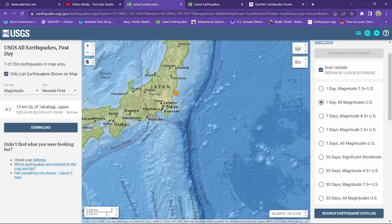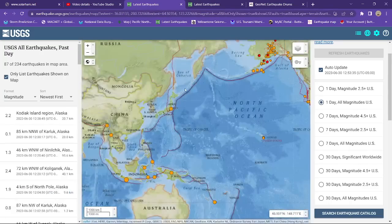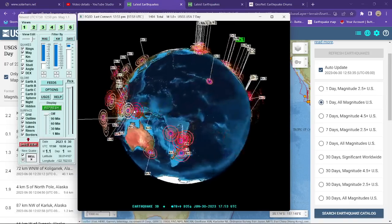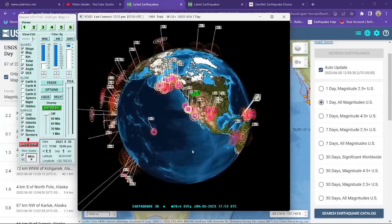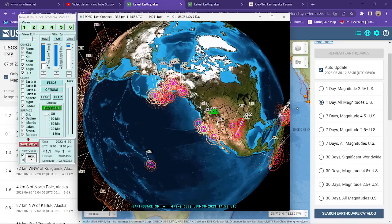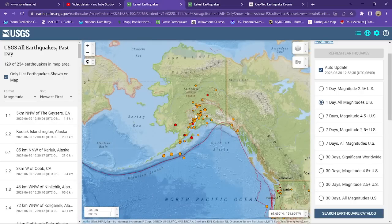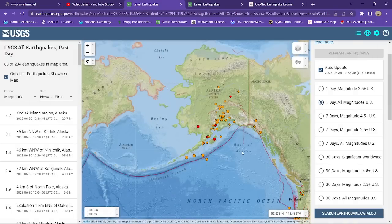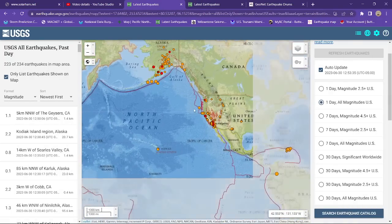Off the coast of Tokyo, Japan, a 4.3 coming in just after midnight last night, 56 kilometers deep. The Kuril-Kamchatka Trench looks fairly quiet for now. Let's see if we've got anything major brewing up in the Alaska area — looks like mostly 2s and occasional 3s up there, as seen on the map as well. No major unusual unrest going on across the Alaska area.